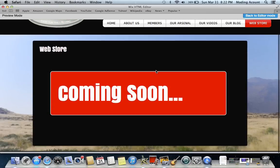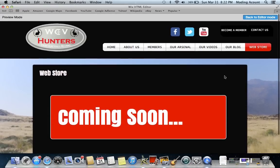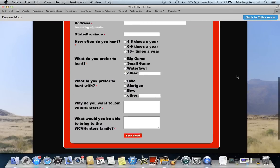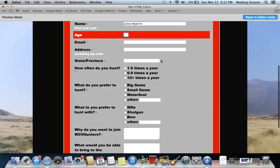Our web store is coming soon — it's under construction. We just have to figure out pricing and all that. And if you like what we've been doing and want to become a member, you can always go fill out the Become a Member form. Just type in your name, age, all the requirements, and shoot us all your information.